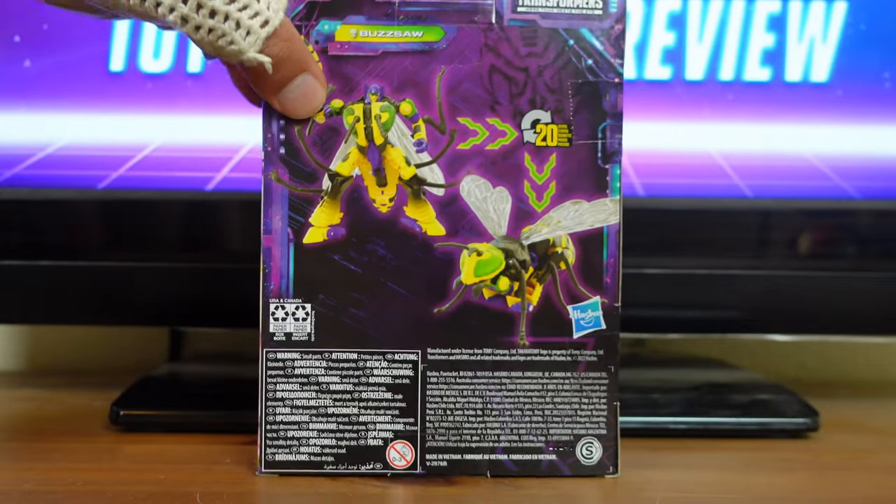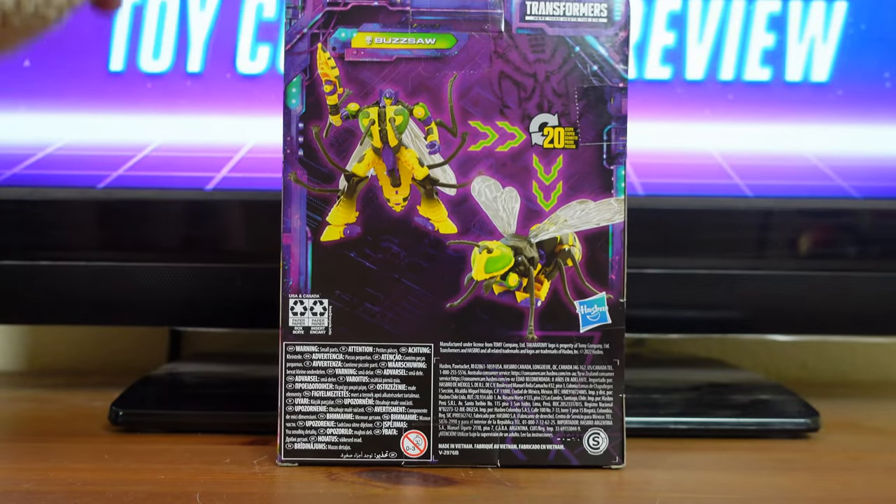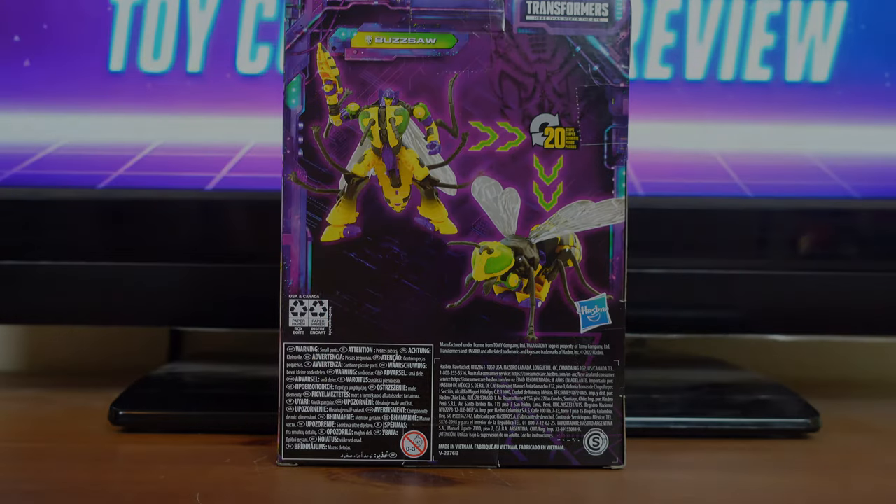Then on the back of the box here, you have all of the figure's features, such as Buzzsaw in his robot mode, and Buzzsaw in his insect mode.